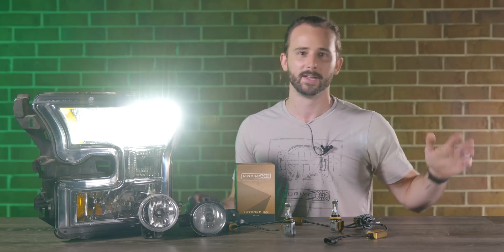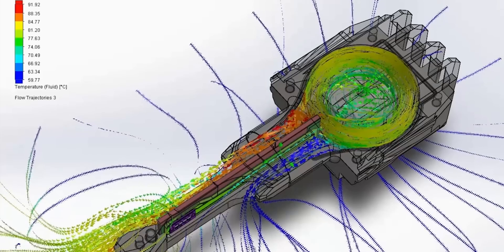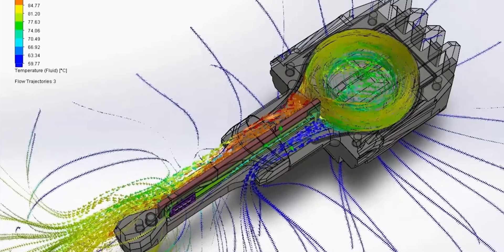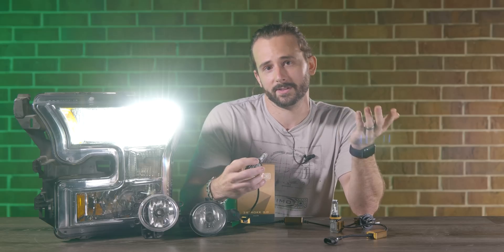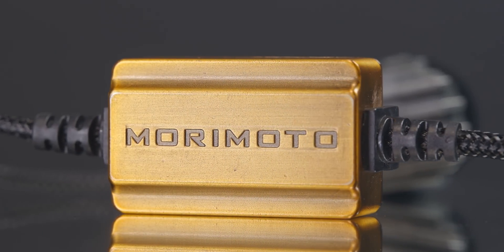Most other LED bulbs exchange heat out the back, which is completely wasted into an already warm engine bay. Not only does the enclosed fan design make the system more reliable — no chance of grime jamming it — but it also helps by warming the front lens, which is a great added benefit.